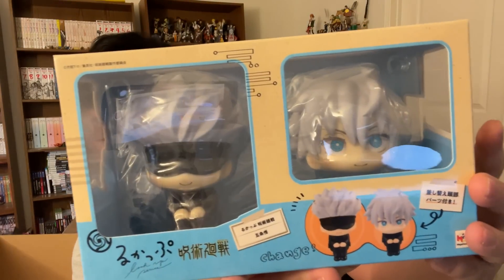This is Jujutsu Kaisen. I have not seen this yet, but it's got the blindfold guy and we got two figures here. Are these the same guy? I don't know.